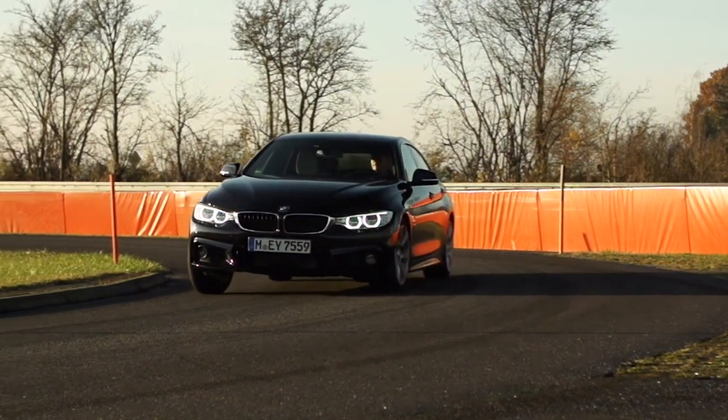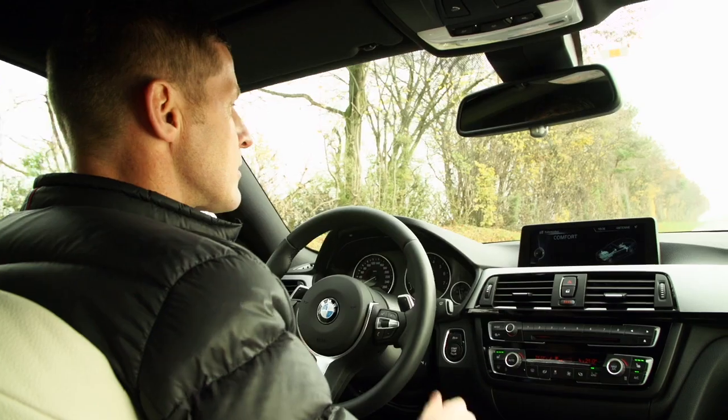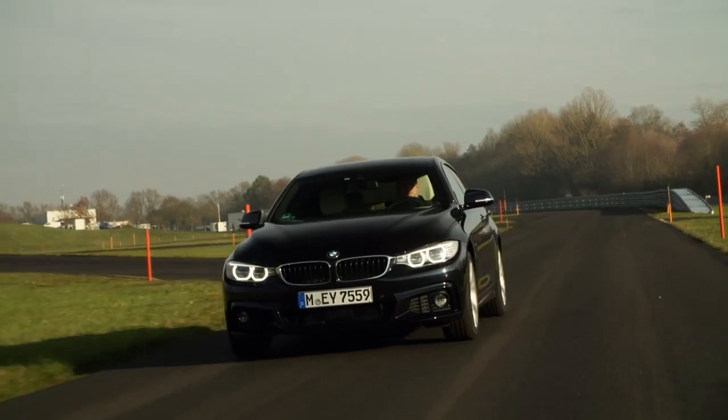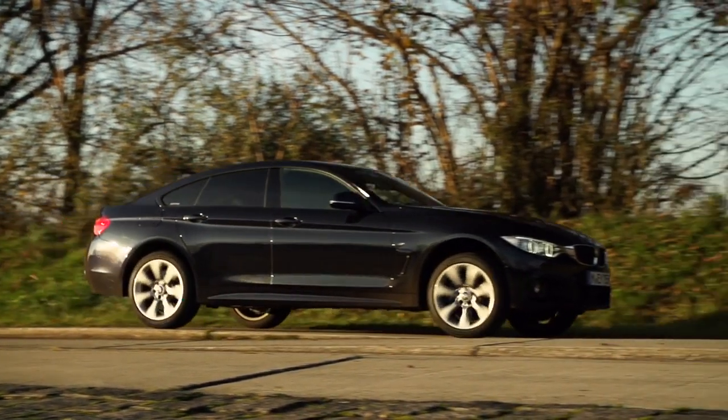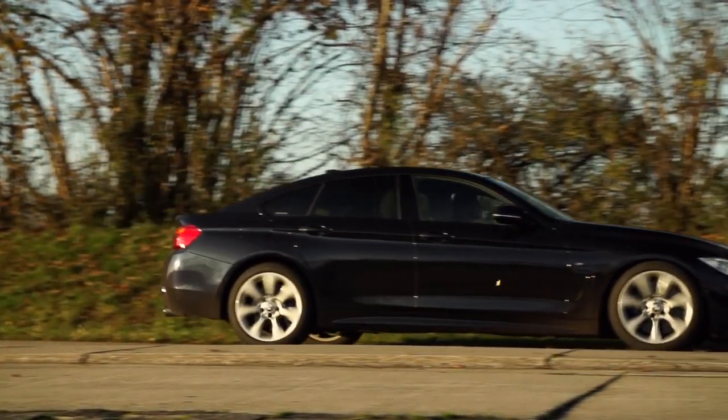And this is how it works. For the driver it's easy to choose the driving mode, but for the BMW it's a big change. We use a huge variety of sensors which continuously deliver all the information about the current driving status to the control unit.